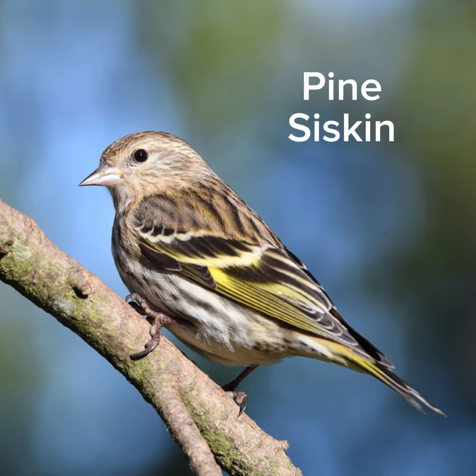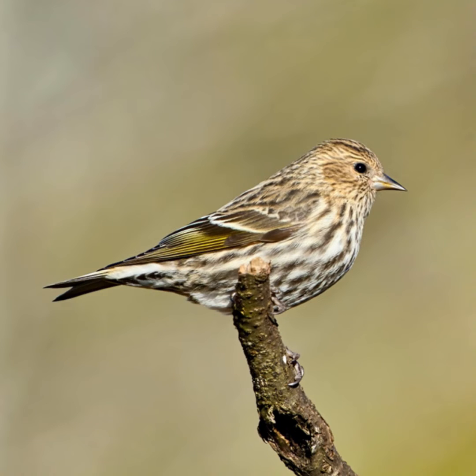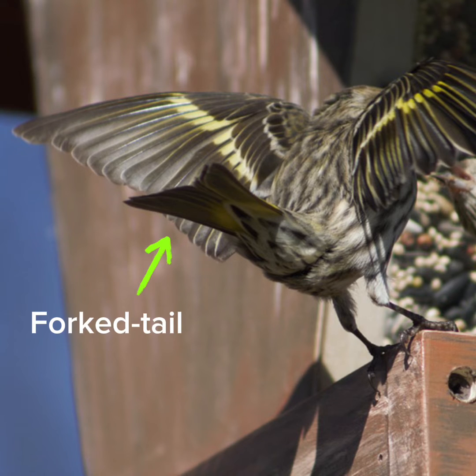This is the Pine Siskin, a very small songbird with a sharp pointed bill and a short notched tail. Their uniquely shaped bill is more slender than most finches. On average, it's 4.9 inches long. It is a brown bird that is very heavily streaked with subtle yellow edging on its wings and tail. In flight, you can see its forked tail and pointed wingtips with flashes of yellow.